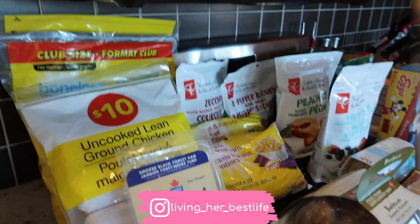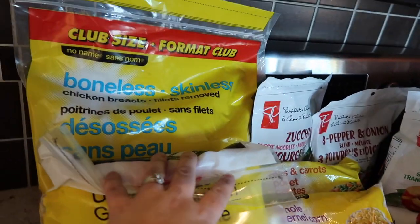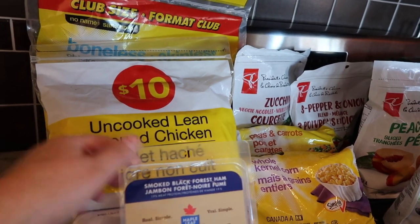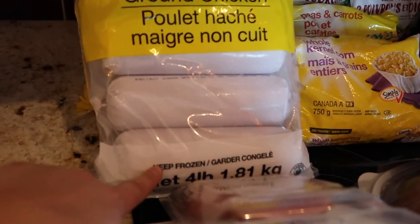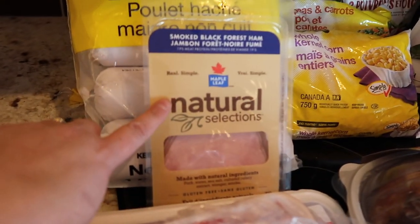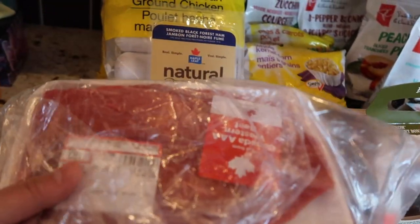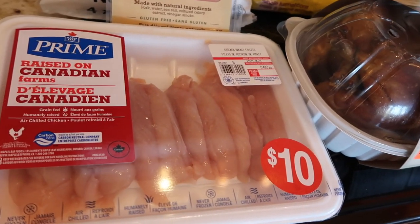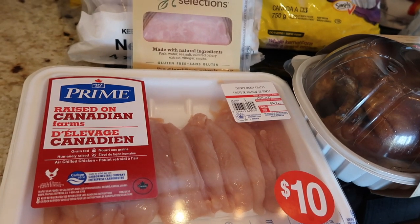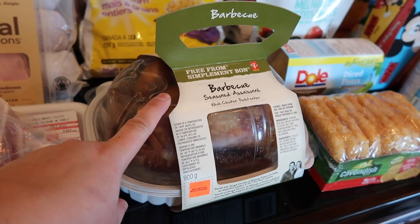I'm going to start out with meat — we needed to restock. I got a big bag of boneless skinless chicken breasts because we use those quite a lot, and then a big pack of uncooked lean ground chicken. Ava likes black forest ham for her sandwiches. Merrick got some flank steak because he's going to be doing stir fries, and then some chicken fillets because I'm going to be making homemade chicken fingers for Ava. And then a rotisserie chicken — I can't ever resist these, and I have quite a few meals planned around it.